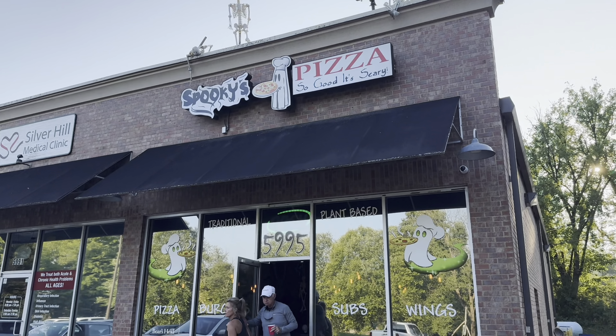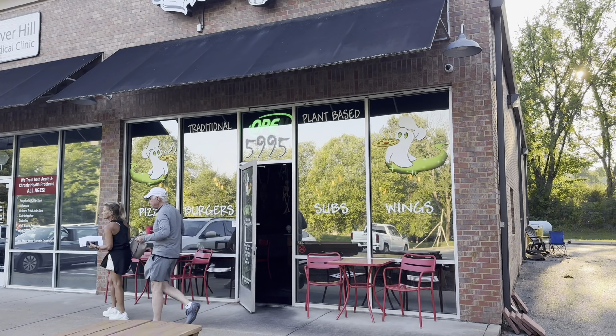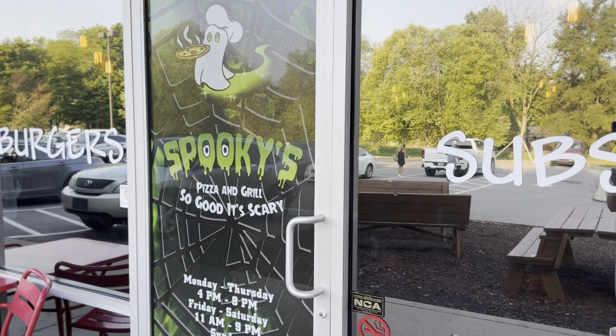Spooky's Pizza right here behind us — arguably some of the best pizza in Murfreesboro. Now we know that's our opinion, it's subjective, but they make some good pizza. It's a double-edged sword because it's not just pizza. A lot of people know Spooky's Pizza, but it's actually Spooky's Pizza and Grill — they make all kinds of food: sandwiches, salads, appetizers, desserts.